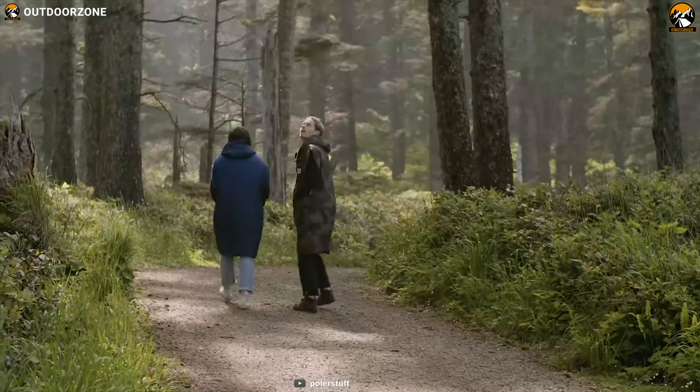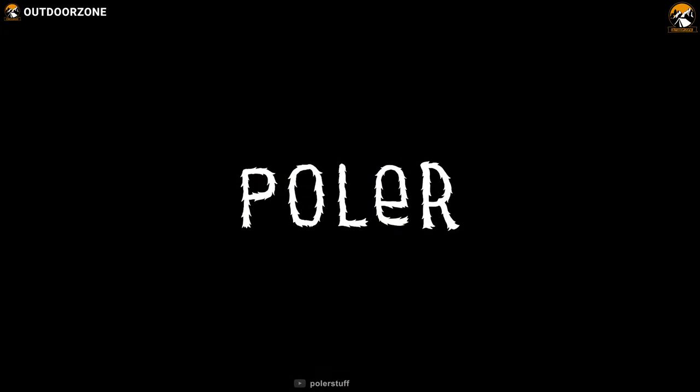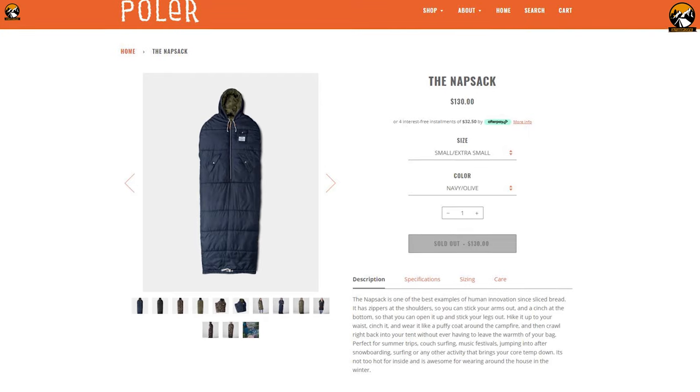If you need a wearable sleeping bag that is comfortable, roomy, and reversible, go for the Polar Knapsack, and you can get it for about $130.